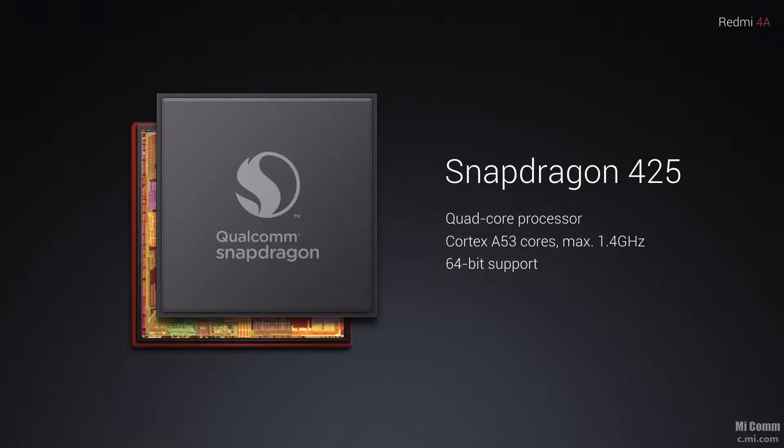First of all, let's talk about the specifications on this device. The Redmi 4A comes with a Snapdragon 425 SoC along with 2GB of RAM and 16GB of internal storage. There is only one model available with 2GB of RAM and 16GB internal storage. Combined with the Snapdragon 425, it has an Adreno 308 GPU. The specs are really normal but it is a budget-oriented device and for the price, what you are getting is amazing.